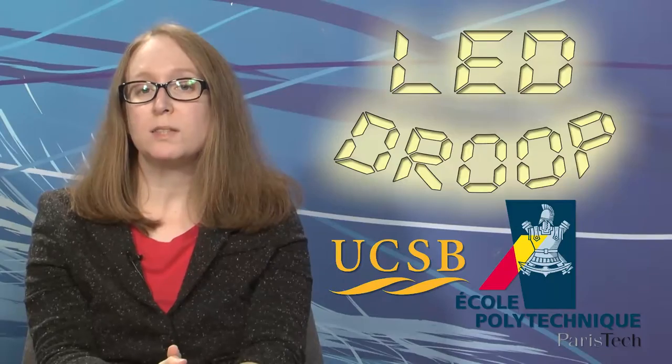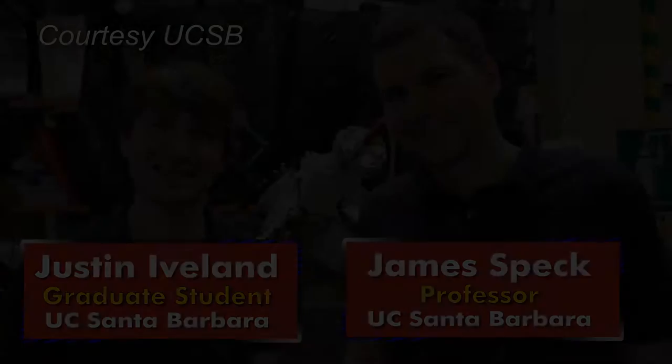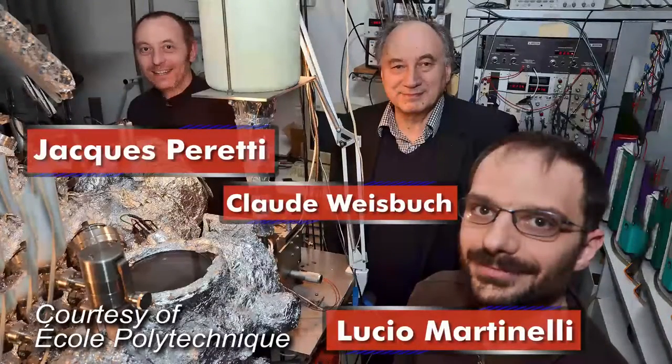Researchers at UC Santa Barbara, in collaboration with colleagues at the École Polytechnique in France, have conclusively identified Auger recombination as the mechanism that causes LEDs to be less efficient at high drive currents, a phenomenon known as LED droop. The cost per lumen of LEDs has held the technology back as a viable replacement for incandescent bulbs for all-purpose commercial and residential lighting. That could change now that the cause of LED droop has been confirmed. Knowledge gained from this study is expected to result in new ways to design LEDs that will have significantly higher light emission efficiencies.